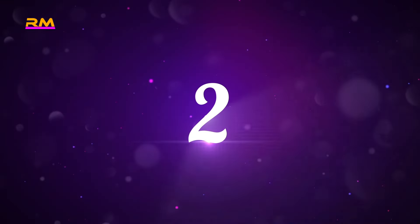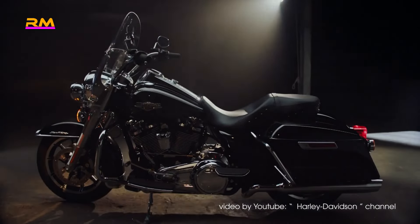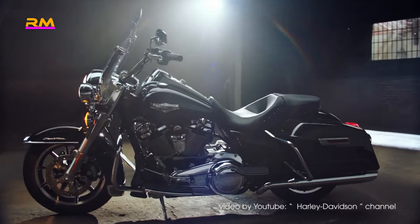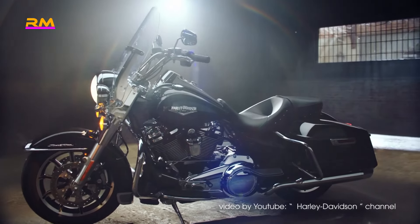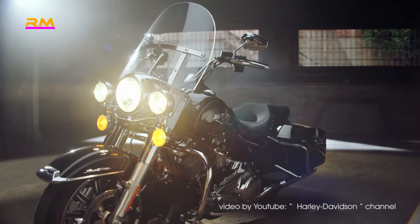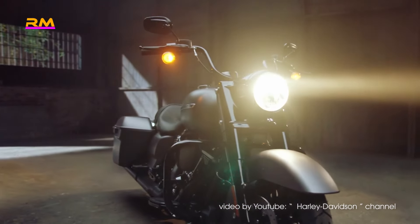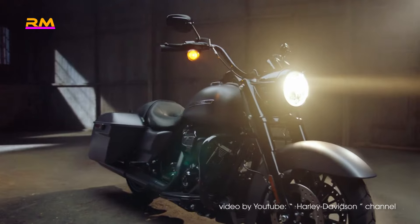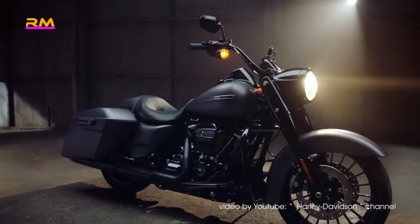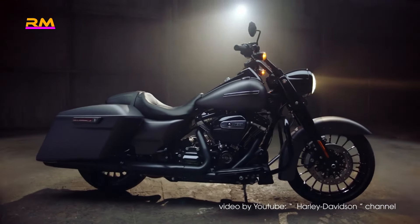Number two: Harley-Davidson Road King Special. Scaling in at 807 pounds is the foundation of Harley-Davidson's touring class — the Road King Special. There is simply a lot to love about this bike. It is large, muscular, beefy, comfortable, simple, bold, and very well-rounded. It is also the blueprint for other popular touring models such as the Road Glide and Street Glide. Housed on a large touring frame, this motorcycle is capable of hours of non-stop cruising without any discomfort to the rider.